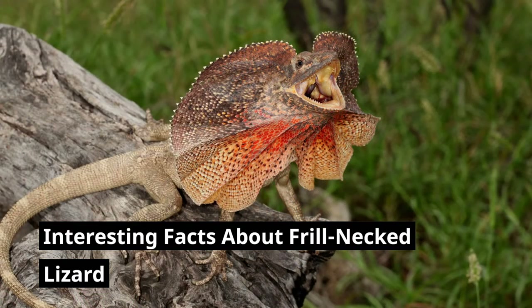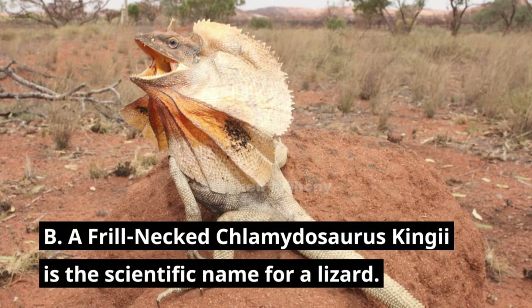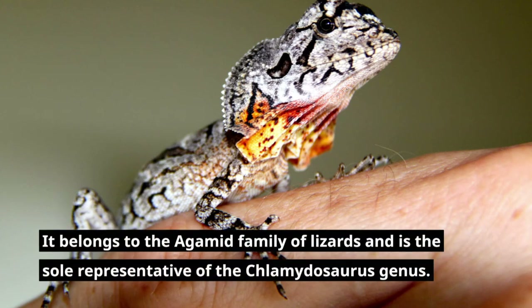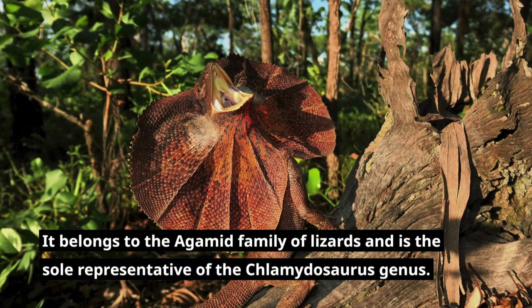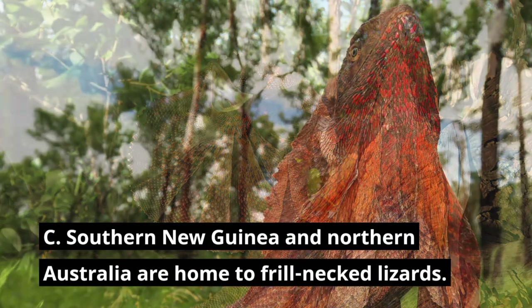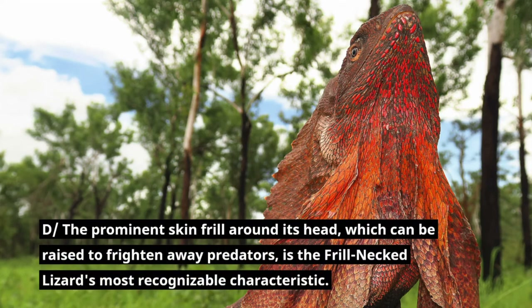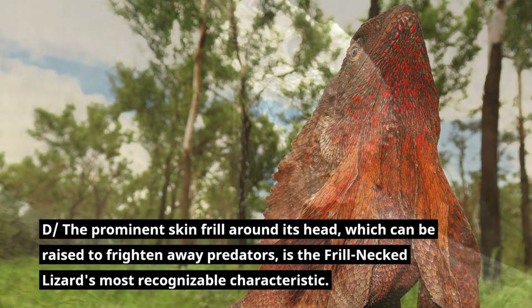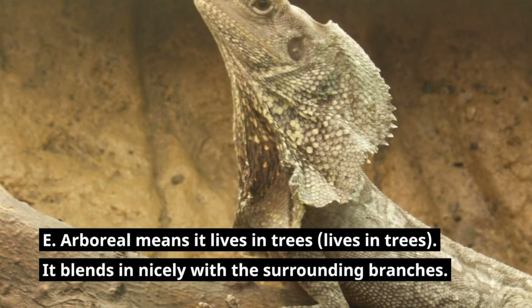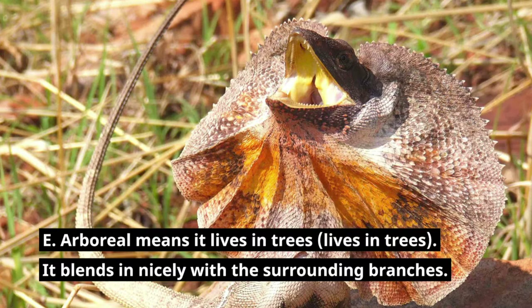Interesting facts about the frill-necked lizard: Frill-necked lizards are reptiles, with the scientific name Chlamydosaurus kingii. They belong to the Agamid family and are the sole representative of the Chlamydosaurus genus. Southern New Guinea and northern Australia are their home. The prominent skin frill around the head, which can be raised to frighten away predators, is the lizard's most recognizable characteristic. As an arboreal animal, it lives in trees and blends in nicely with the surrounding branches.